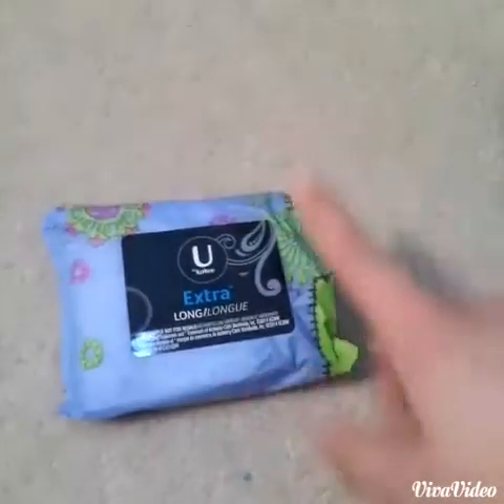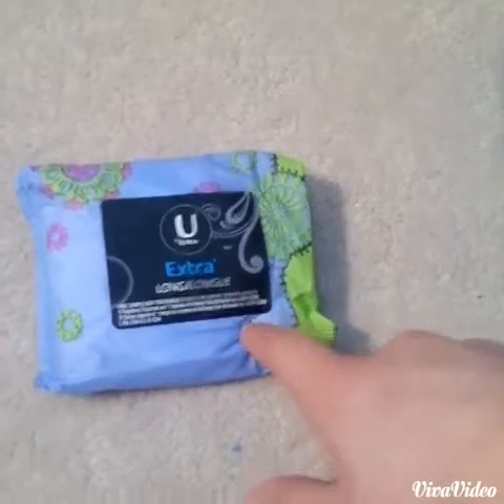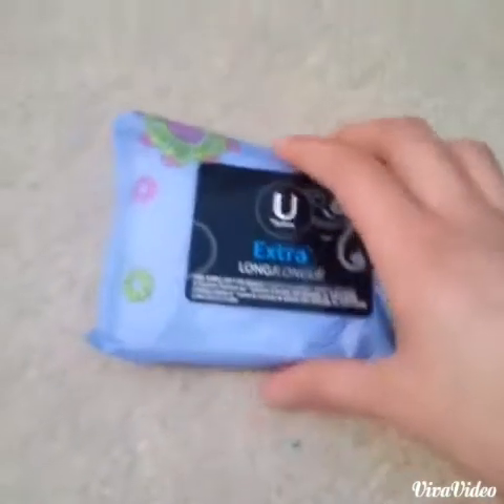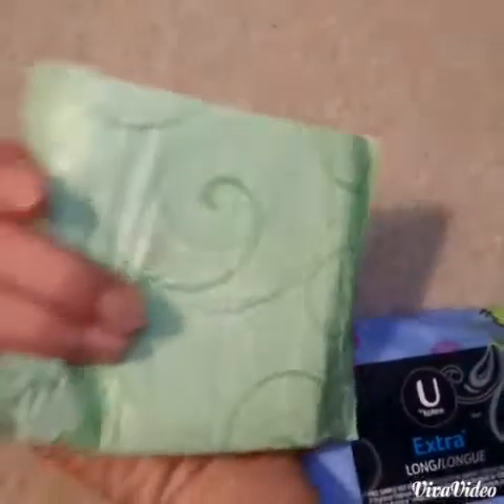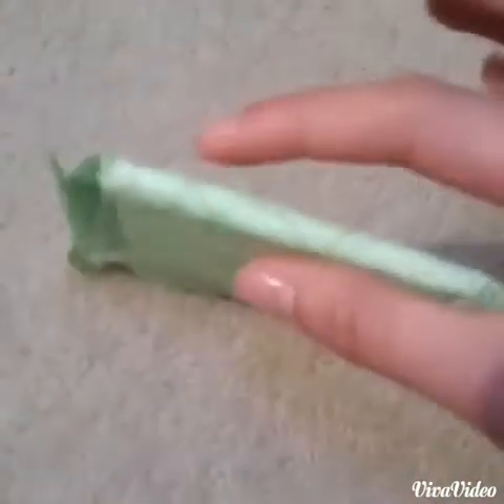After around maybe five minutes, or after I film this video, I'm going to switch into the Always Ultra Thin Long Super Pad. I've used this pad before and I really like it, so this is a great heavy flow pad.